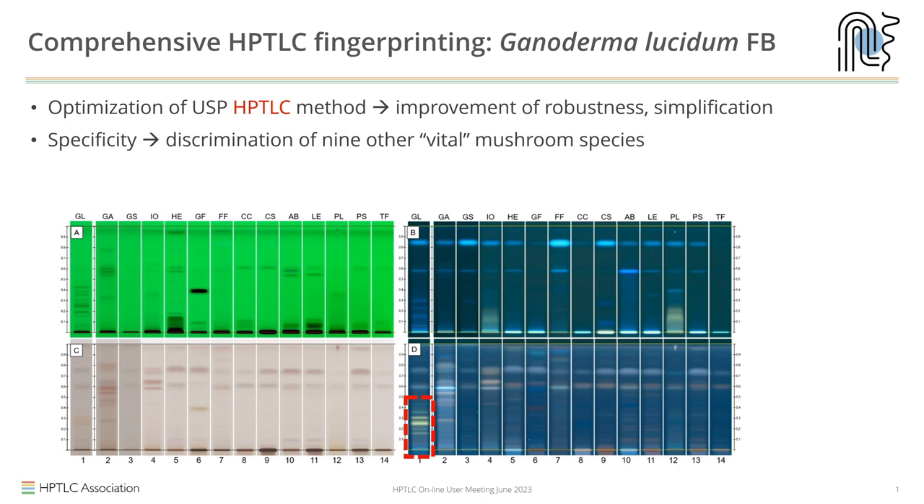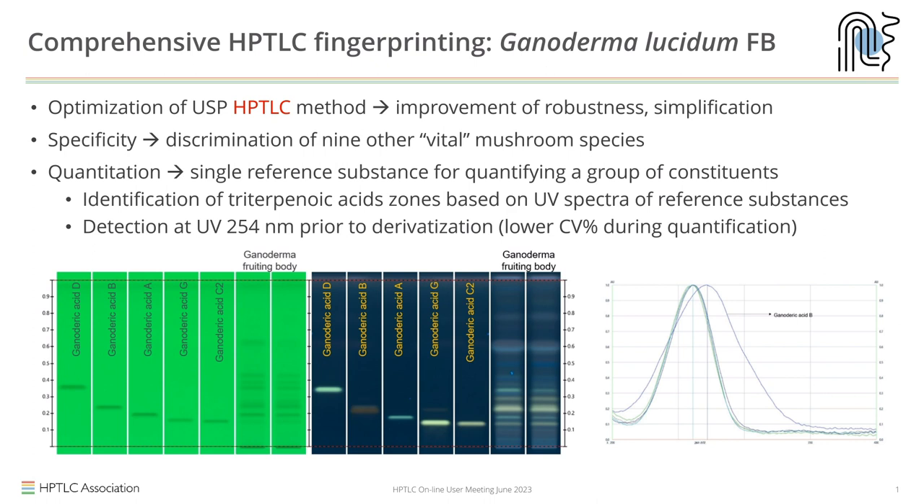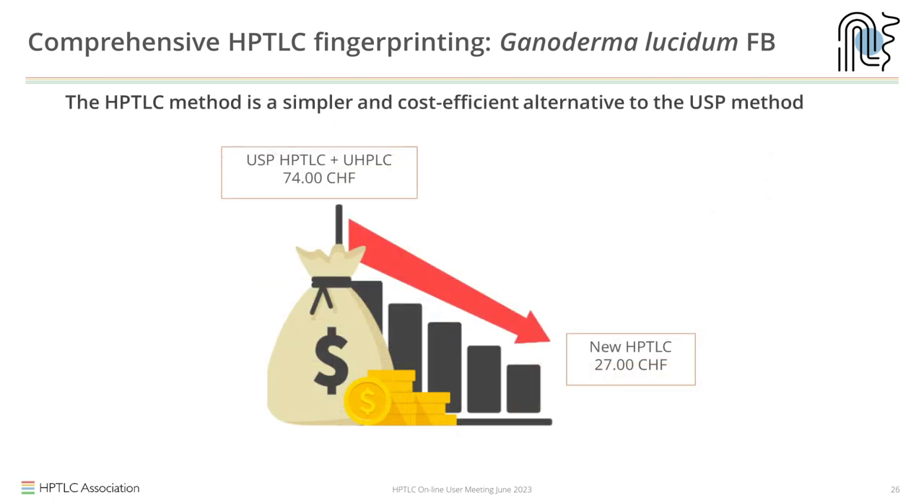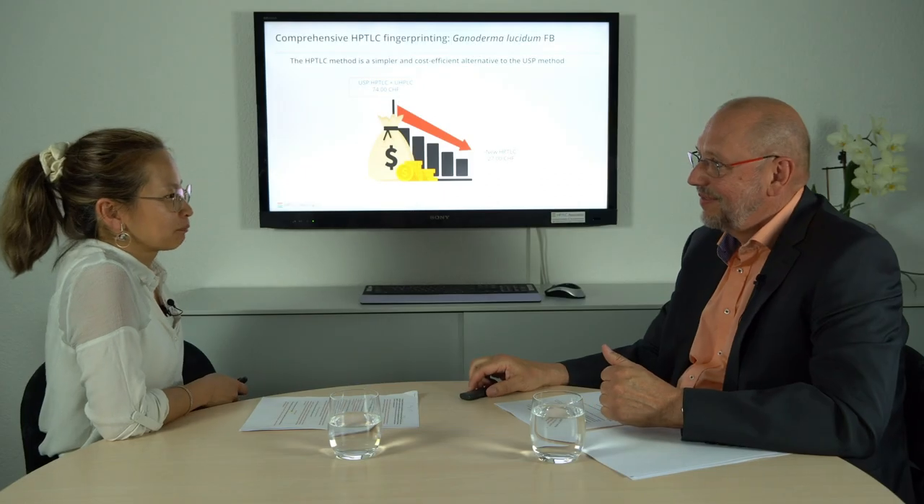After optimizing the method, the fingerprint is very specific and can be discriminated from all other mushrooms on the market. In the red rectangle we see the Ganodermic acids, which are very characteristic. We look at their UV spectra to identify these components in the actual material, then convert the fingerprint into a peak profile from image, look at the area where the Ganodermic acids are located, and quantify them as a sum against Ganodermic acid A. You can save about 60% of the cost compared to the USP HPTLC plus UPLC assay approach.